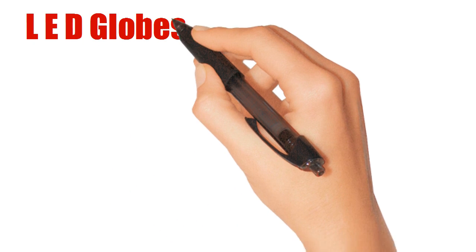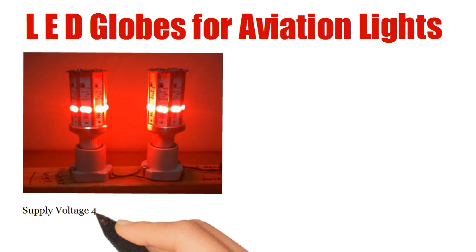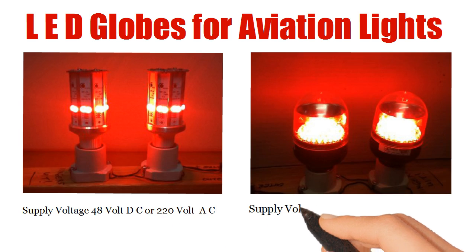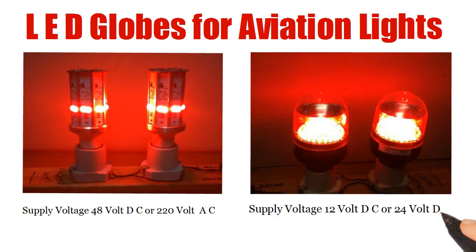LED globes for aviation lights. Red dot LED globes, 32 candela, supply voltage 48 volt DC or 220 volt AC. Waco Nav LED globes, supply voltage 12 volt DC, 24 volt DC, 48 volt DC or 220 volt AC.